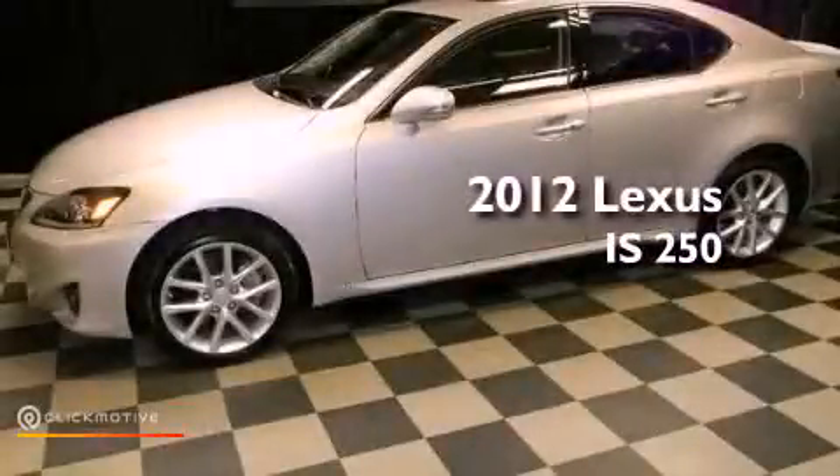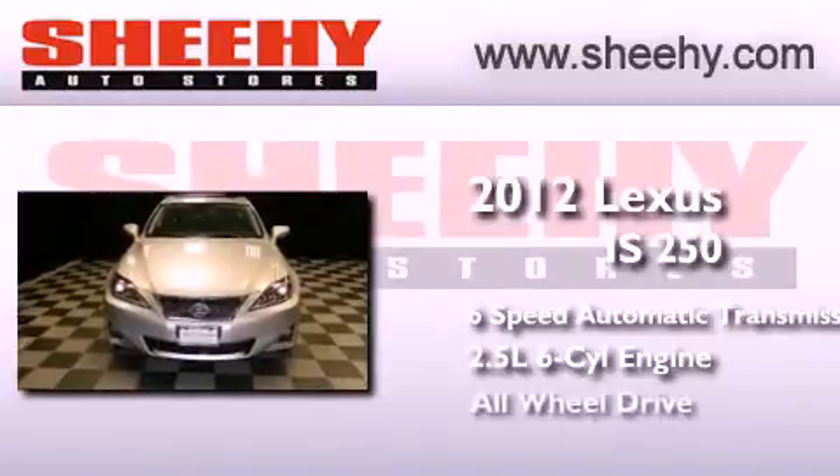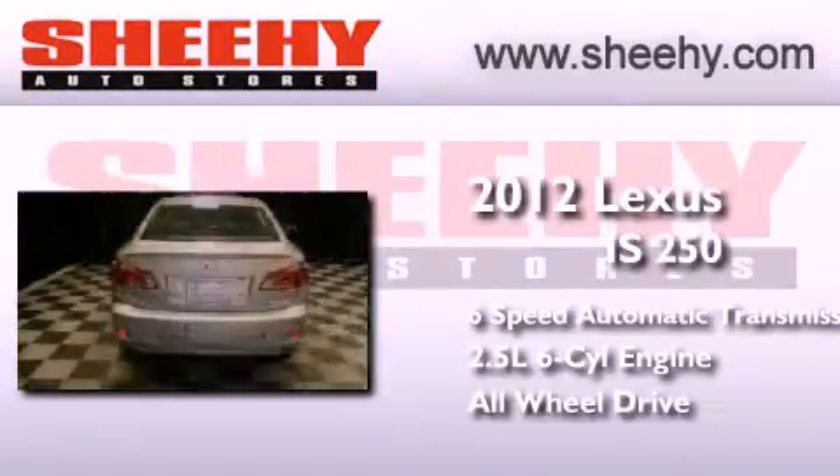This is a 2012 Lexus IS250. This car has a 6-speed automatic transmission, a 2.5-liter V6, and the added safety and control of all-wheel drive.